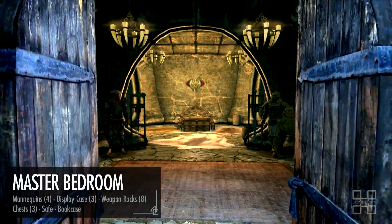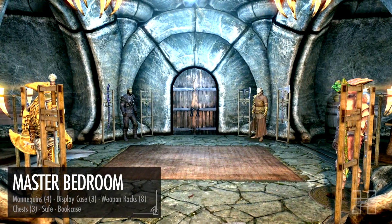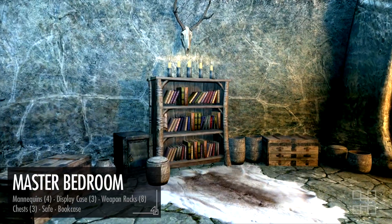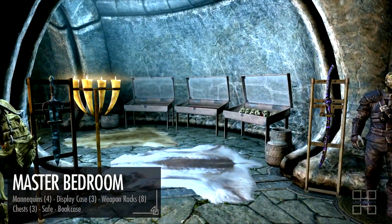The final and most important room is the master bedroom, located in the back of the house. The front of the room offers four mannequins coupled with weapon racks on each side. To the left is a safe, two chests, and a bookcase. To the right are three display cases.